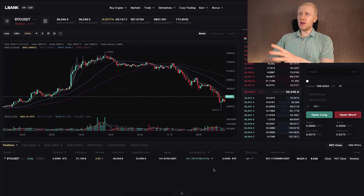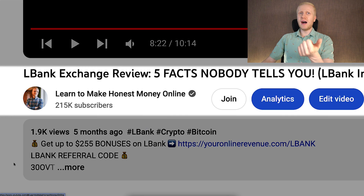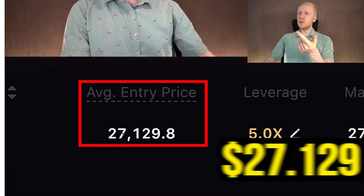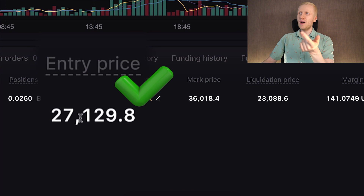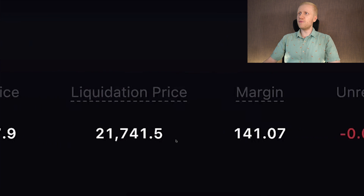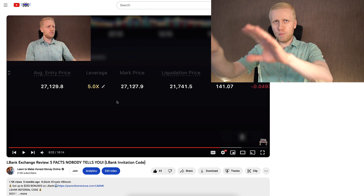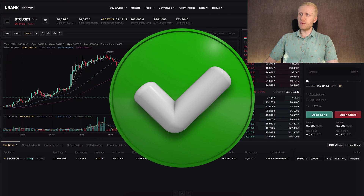I promised to show you how I made money here on L-Bank. So let me show how I earned more than $200 with just one trade. In my previous L-Bank video, I opened that trade in front of your eyes. The entry price was 27,129 — you can verify it right here. The margin is 141 USDT, so I put 141 USDT of my own money into this trade. I have opened the trade in front of your eyes, and now I'm showing you that I also made the money in front of your eyes.